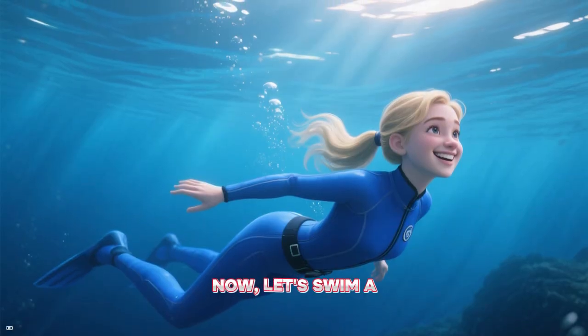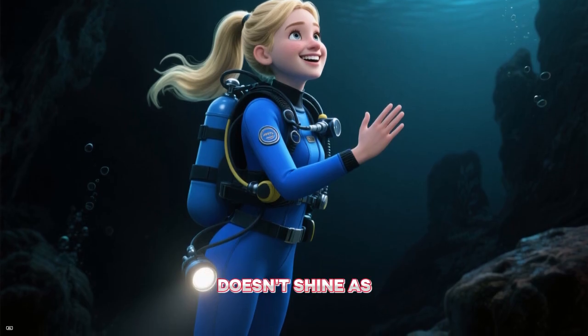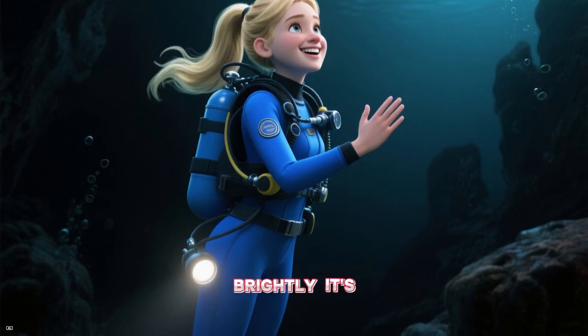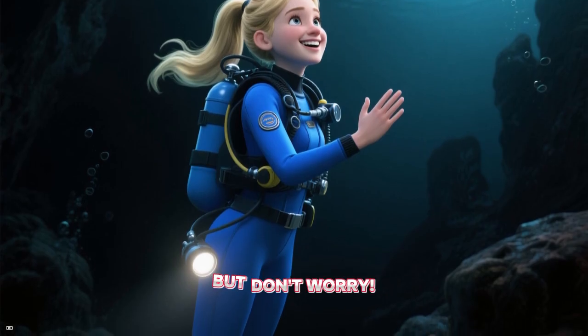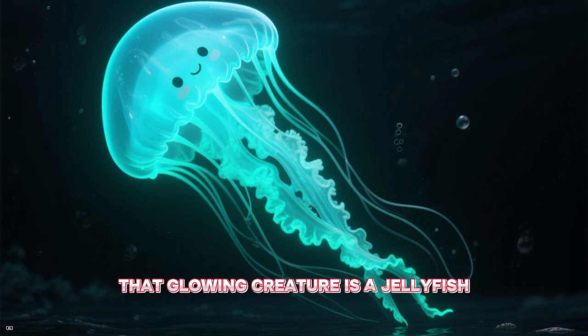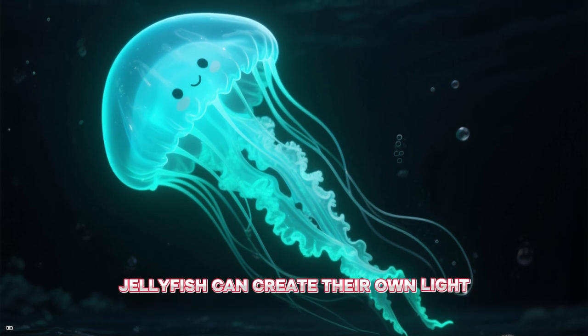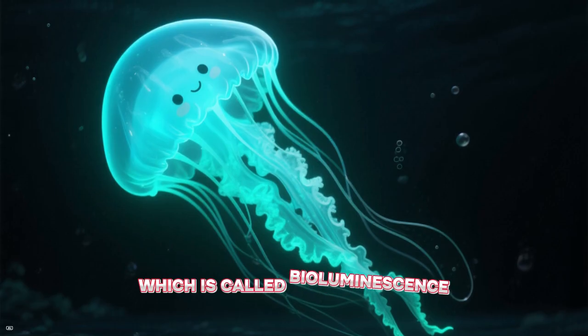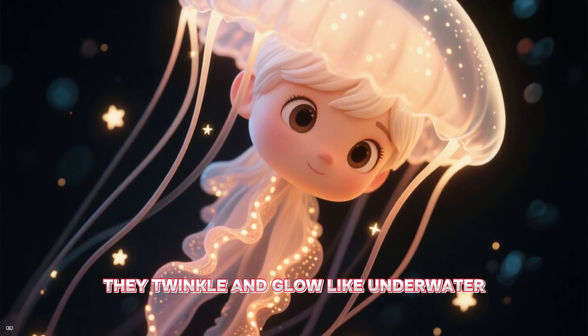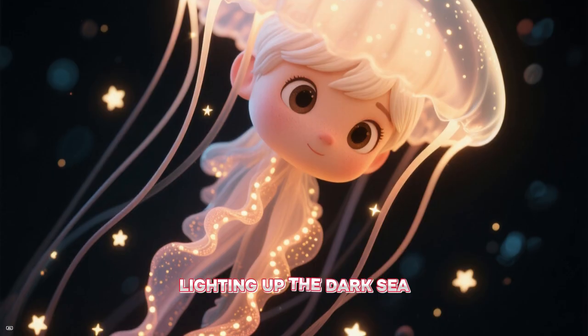Now let's swim a little deeper. Down here, the sun doesn't shine as brightly. It's getting a bit dark, but don't worry. Look, that glowing creature is a jellyfish. Some jellyfish can create their own light, which is called bioluminescence. They twinkle and glow like underwater stars, lighting up the dark sea.